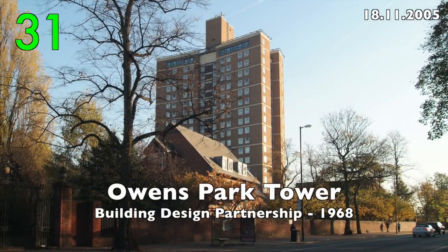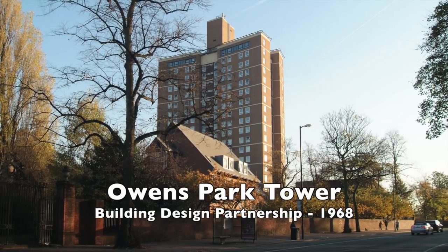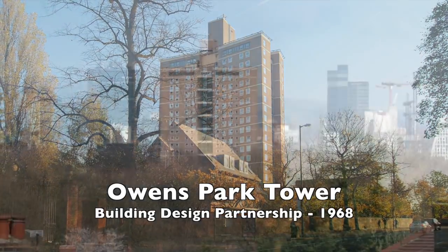Number 31: Owens Park Tower by Building Design Partnership, 1968.